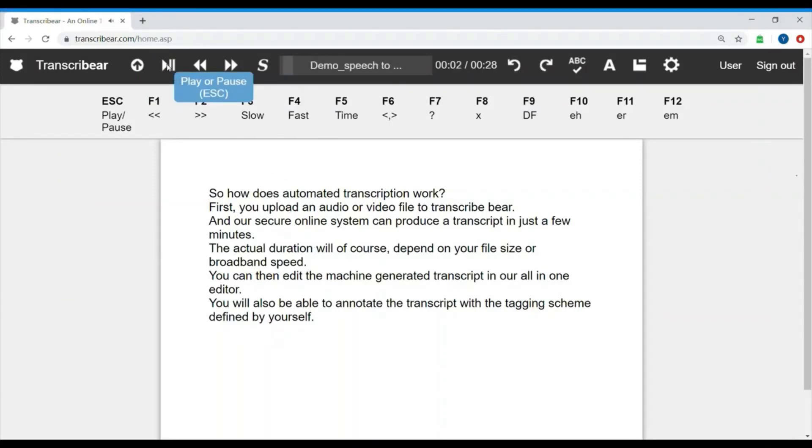So how does automated transcription work? First, you upload an audio or video file to TranscribeBear, and our secure online system can produce a transcript in just a few minutes. The actual duration will, of course, depend on your file size or broadband speed.